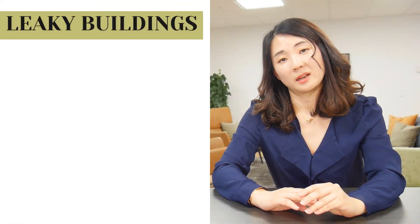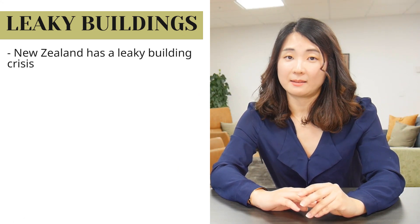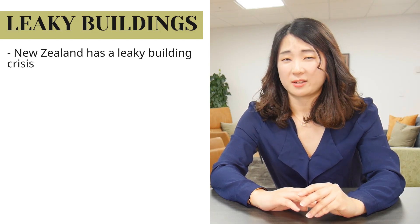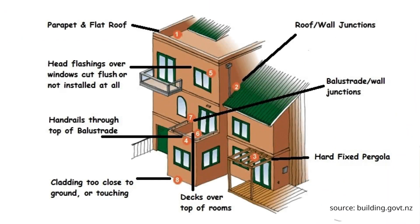Number eight: cladding and monolithic walls — leaky buildings. New Zealand has a leaky building crisis, so that monolithic cladding style of house that you like might actually cause you headaches. If you look to the screen, this shows typical traits of a leaky building: flat roofs, head flashings over windows, cladding too close to the ground, decks covering the top of the room, or hard-fixed pergolas. Those are common traits of a leaky building, so watch out for them and get a building report.